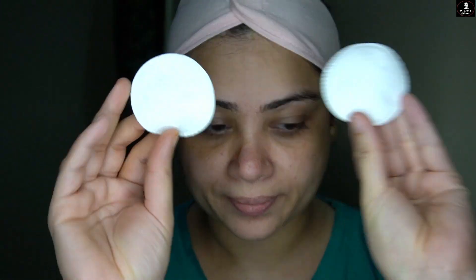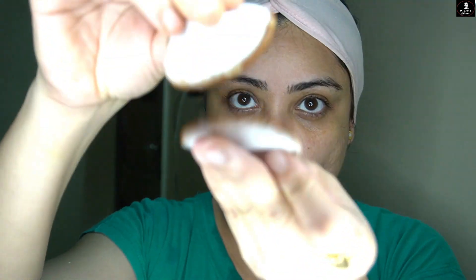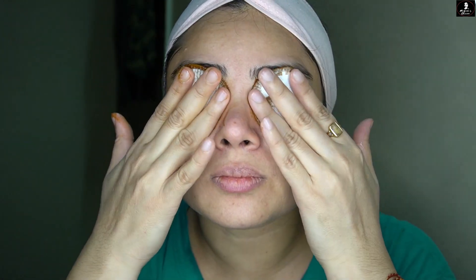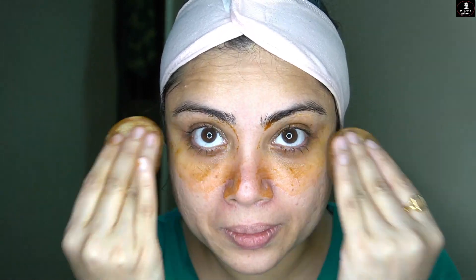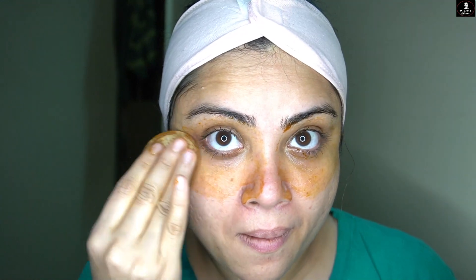The second method is that you take two cotton pads and dip them in the serum, then place them on your eyes. Especially if you have a lot of dullness and tired eyes, leave it on for 20 minutes, then remove it and rinse with normal water. This is important because your eye area has a very thin layer of skin, so any skin problem shows up around the eyes first.